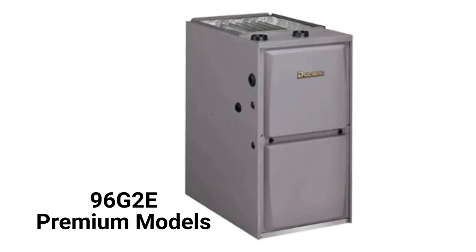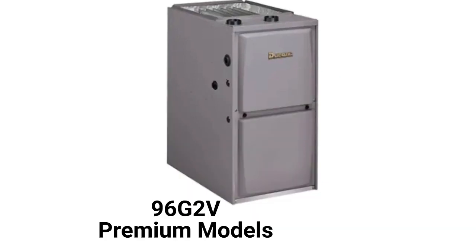The 96G2E models are premium two-stage furnaces with a two-speed inducer motor for quieter and more efficient operation. They have a constant torque blower motor, while the premium 96G2V models have a variable speed blower motor, which is quieter and more efficient.